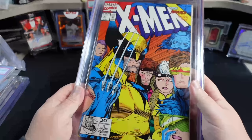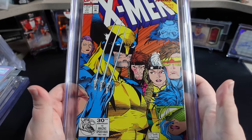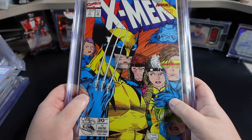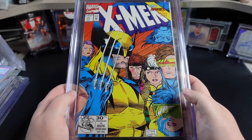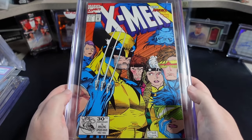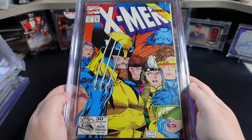Raw, you can get one of these for probably 5, 10, 15 bucks depending on condition. The thing about this book is this might be one of, if not the best X-Men covers — I'm just going to go ahead and say it — of all time. It's right up there. It is on a short list.